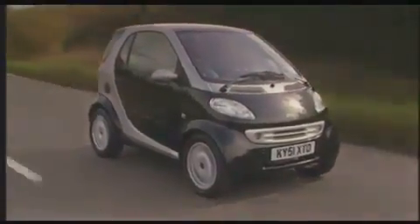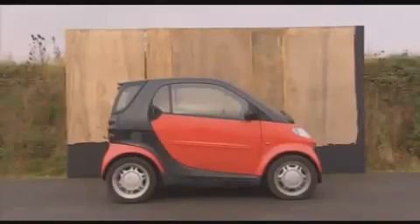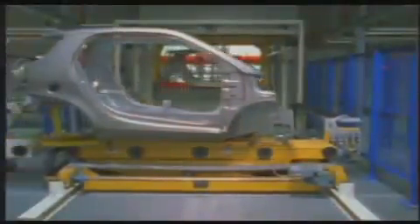We're finding out how tough Smart cars are. Intuitively we think small cars are bad news in a crash because they don't have a long bonnet to act as an energy-absorbing crumple zone. The Smart gets around this by taking a different approach.